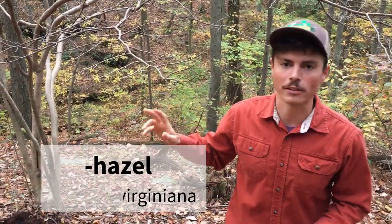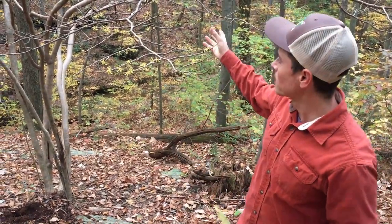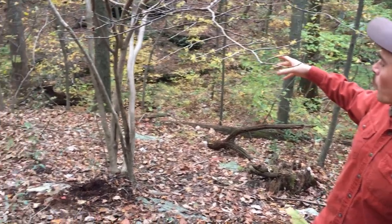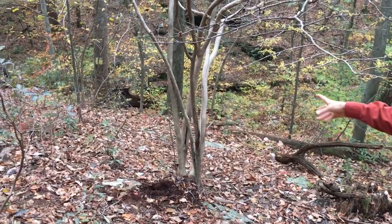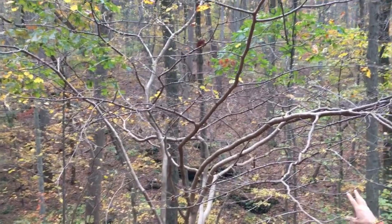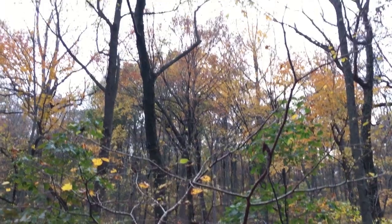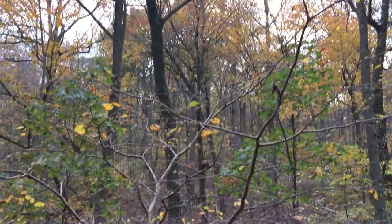Witch hazel is an understory species of our eastern forest, kind of a large shrub, small tree, somewhere in there. It's a multiple branching shrub where, as you can see, it has a very distinctive form, very windy, silvery, gray, brown kind of bark. It always looks very light colored to me. You can kind of see this bark from a distance.